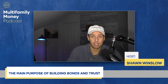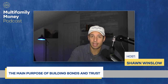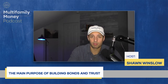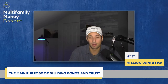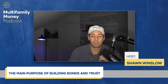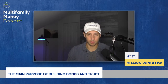Brokers send deals to their short list first because if anyone bites, that's an easy process. They can go back to the seller and say, 'We already have a few people who are very interested and have done business with us — they can perform.' A lot of sellers are fine with that because time is money; they want the process to go quickly and efficiently rather than taking it to the entire market.